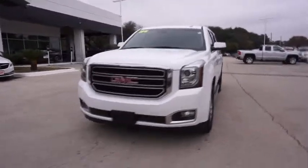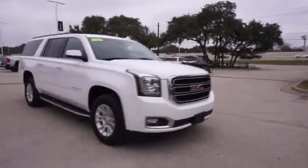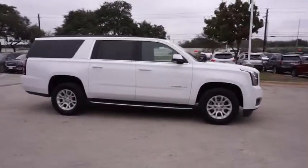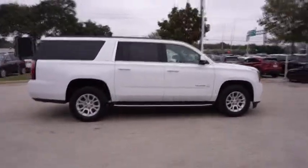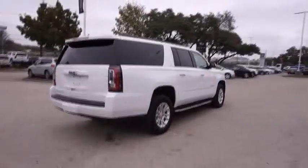2016 GMC Yukon XL. The GMC Yukon XL is a great choice for families who need a full-size SUV with maximum seating. The looks don't hurt either. This vehicle has less than 45,000 miles. Here are some of this vehicle's great options.